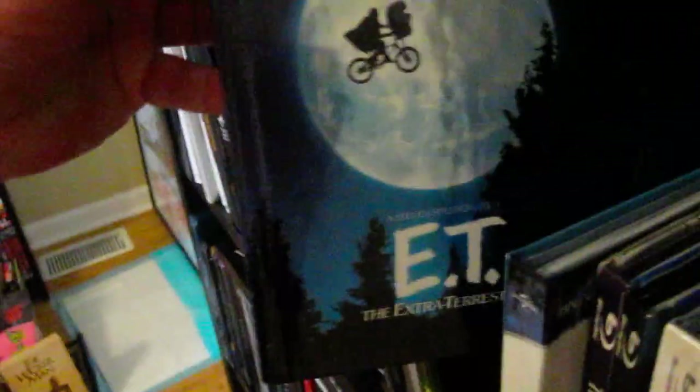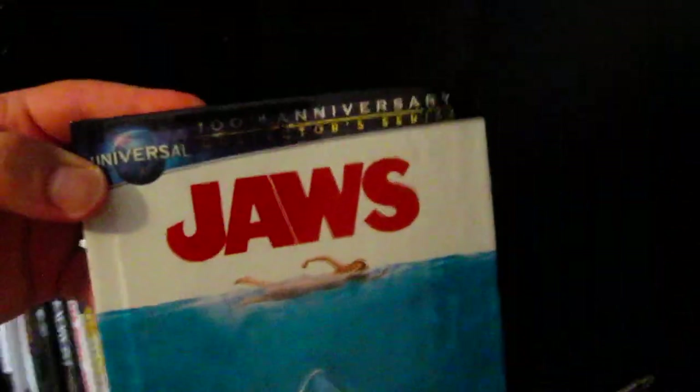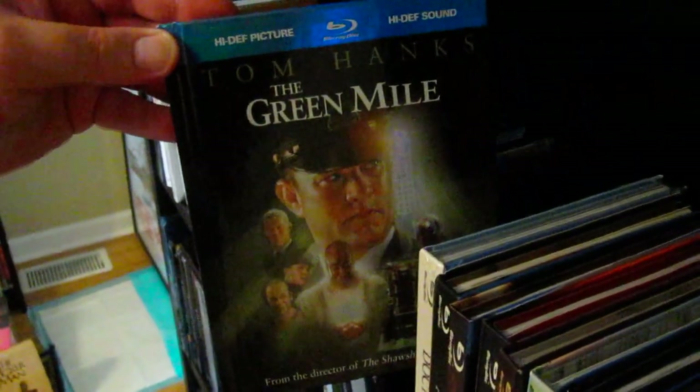Next up is E.T. — Universal, one of the anniversary collector series right there. Really nice looking one, Target exclusive. And then Jaws — another Universal anniversary collector series. I kind of wish they wouldn't put the Blu-ray banners up there, but classic movie, very happy to have that edition. The Color Purple, The Green Mile — love that, fantastic. Michael Clarke Duncan was fantastic in that role as well, may he rest in peace.